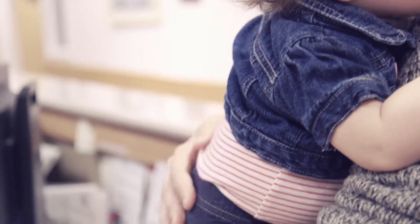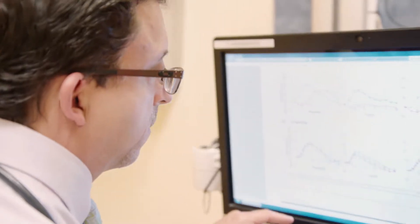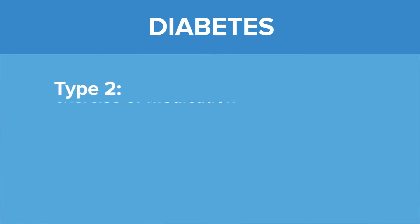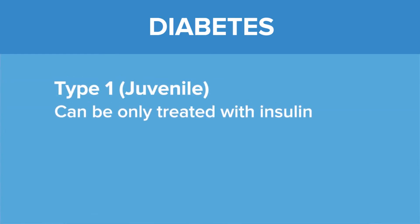Type 1 or juvenile diabetes is a condition where the body does not produce insulin. Insulin is necessary for the body to take and process fuel. In type 2 diabetes, which we more commonly see in adults, people are often treated with diet, exercise, or a combination of medications. In type 1 diabetes, however, we really need to use insulin because their bodies have completely stopped making it.